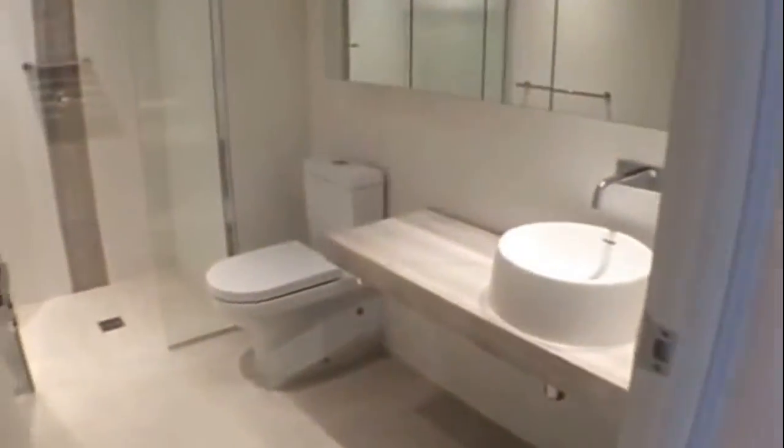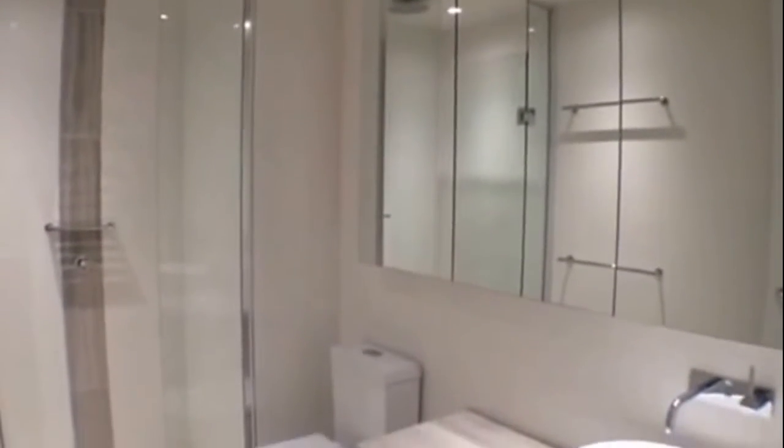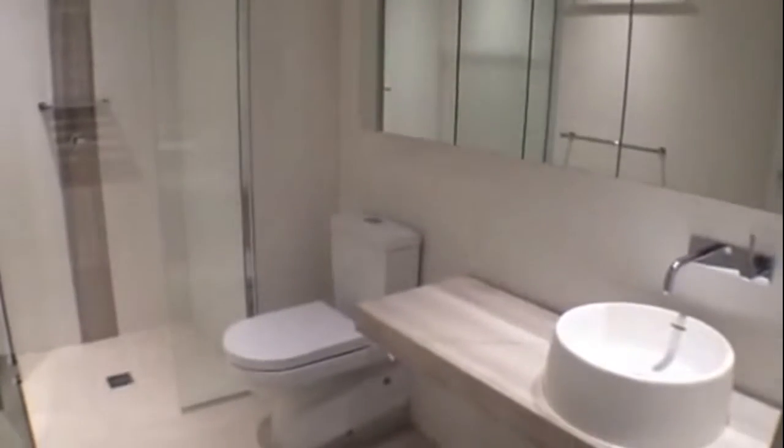Moving into the bathroom, you can see we've got a huge shower with beautiful finishes. As we make our way to the front door, directly in front of us is both the cupboard and laundry facilities, including a washing machine and dryer, and the front door is right there.